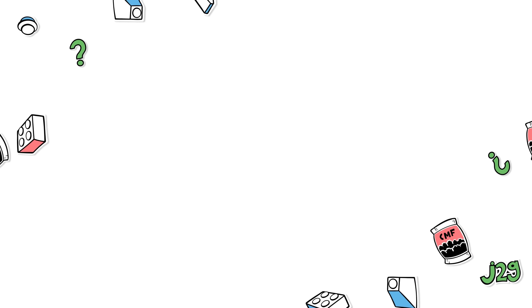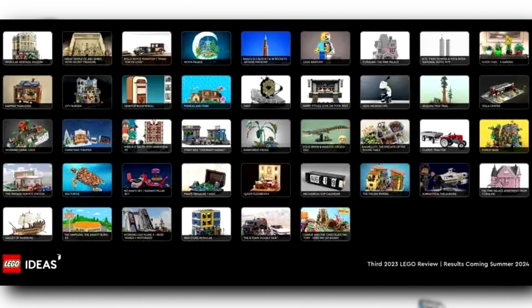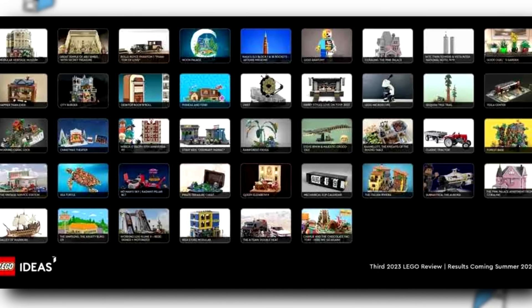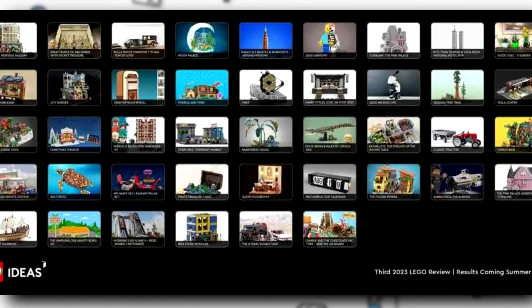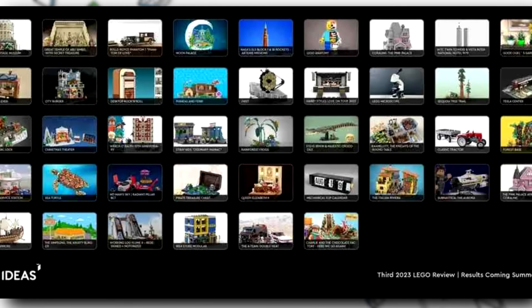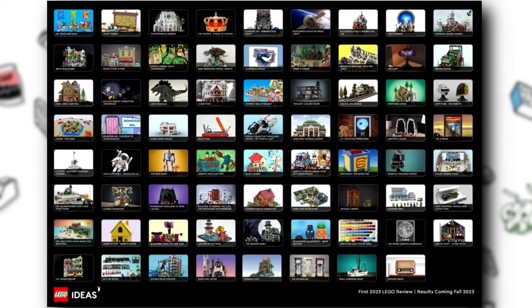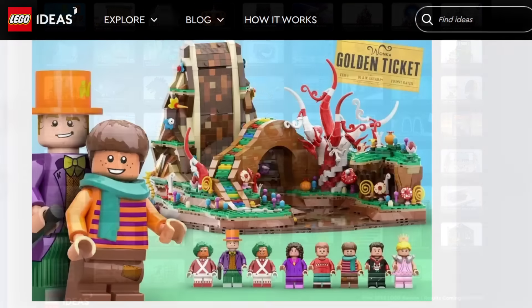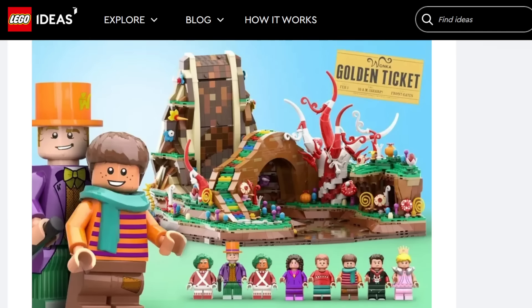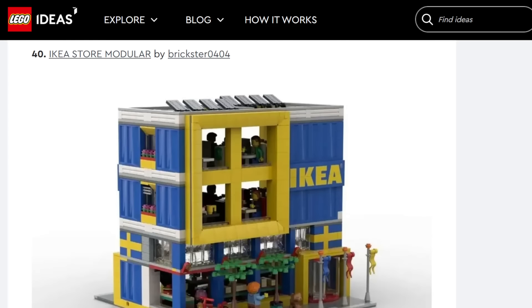Hello, just2good here. This is my first video of the year where we're taking a look at the third 2023 LEGO Ideas review, where 42 ideas qualified to potentially become a LEGO set. This is less than the last review period which had 49, and the one before that was in the 70s, so it seems like the review periods are dwindling in numbers, but 42 is still quite a bit of potential LEGO sets.